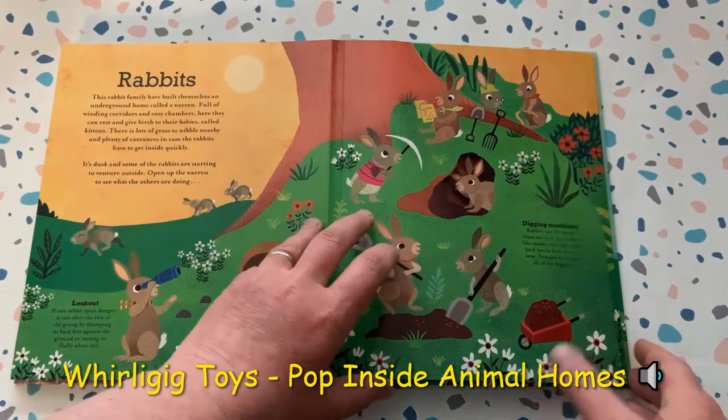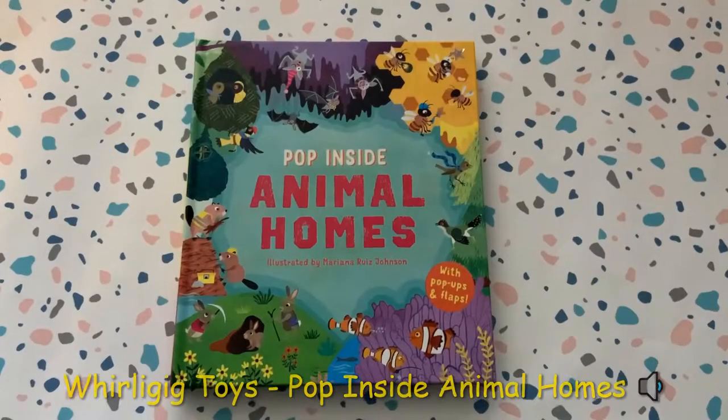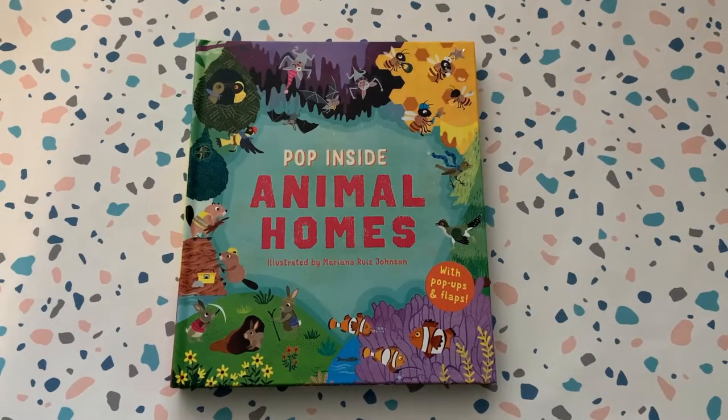Hello, this is Whirligig Toys and today we're looking inside one of the most fascinating pop-up books we've ever found. This is Pop Inside Animal Homes and it's exactly what you're going to do.